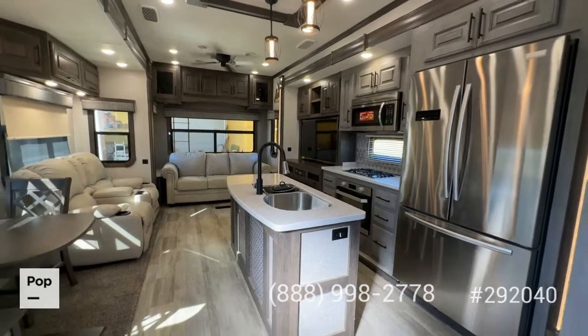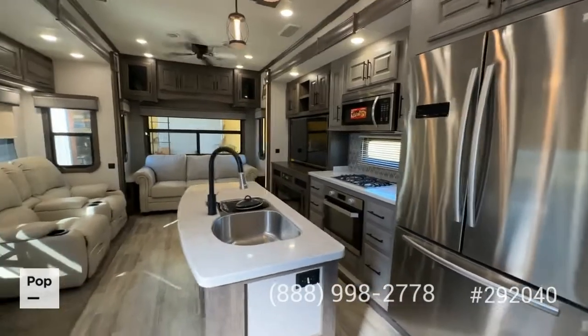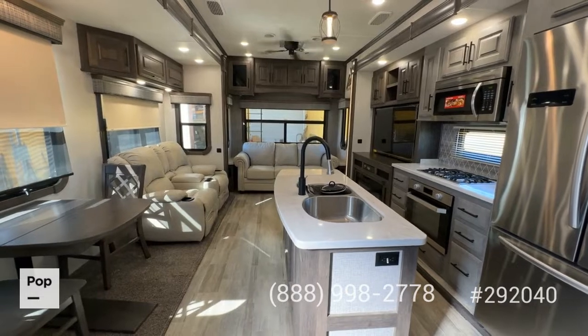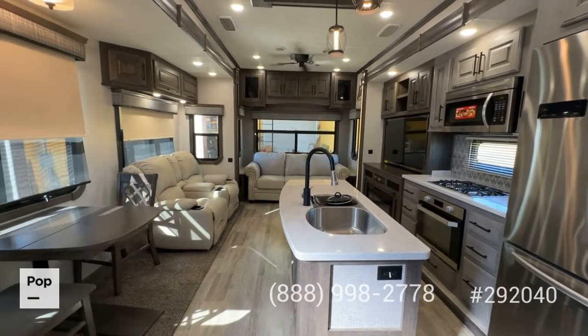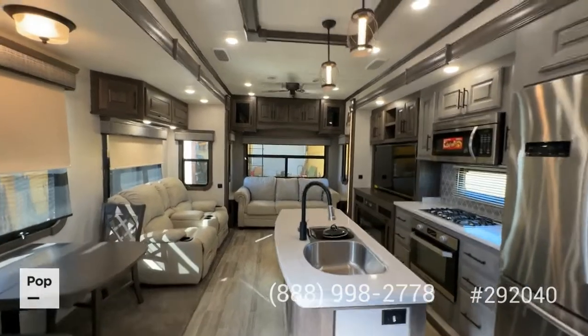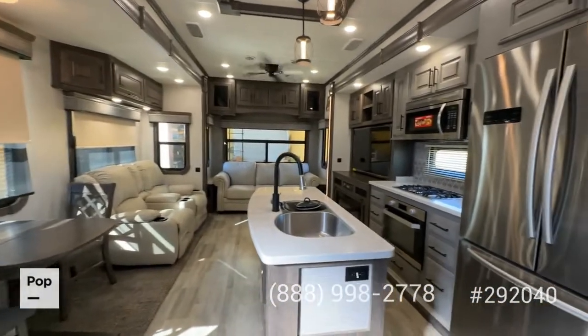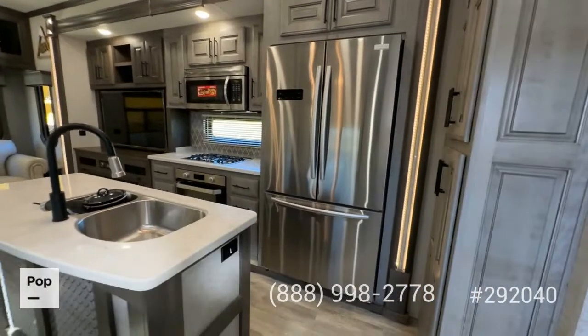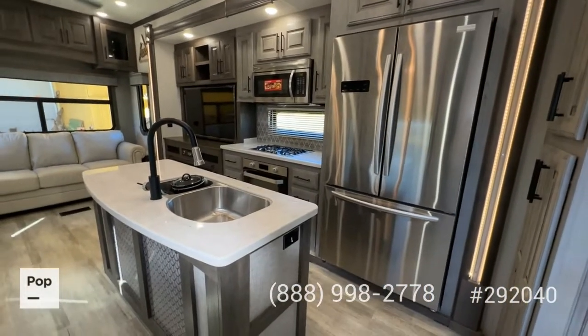We're inside the Bighorn now, and what a fantastic environment to be in. If you're looking for an option for maybe full-time living, this unit really gives you that great home-like residential feel. Quality of the materials — real wood trim, real wood cabinetry. Let's go ahead and talk about the kitchen for a moment.